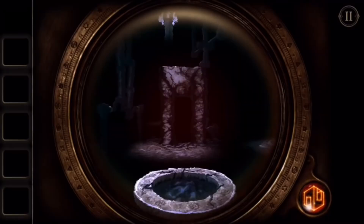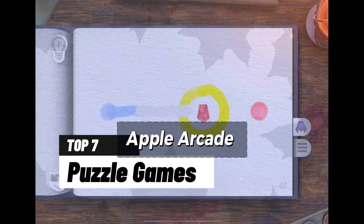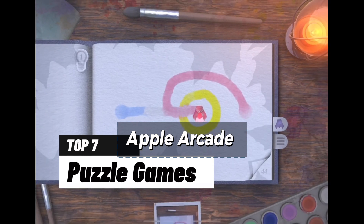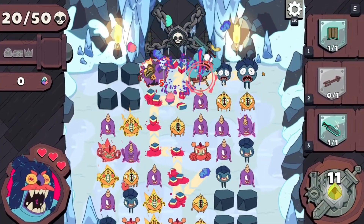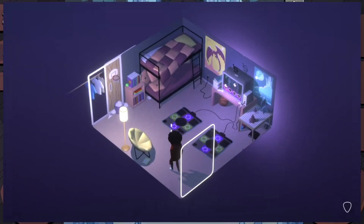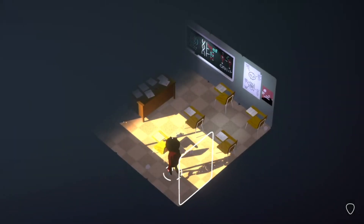Hi, this is RCD. Today, we embark on an exhilarating exploration of the captivating world of puzzle games, meticulously curated for Apple Arcade. These games are more than mere challenges — they are intricate universes that engage your cognitive faculties, ignite your creativity, and provide hours of immersive entertainment. Join us as we delve into the top 7 puzzle games that'll keep you enthralled, engaged, and intellectually invigorated within the realm of Apple Arcade.